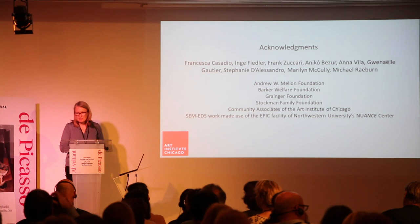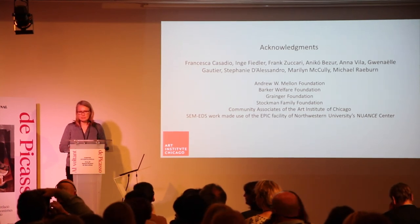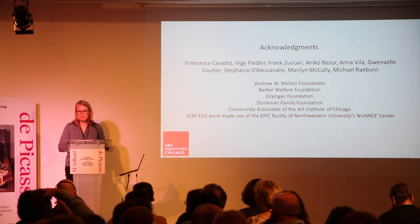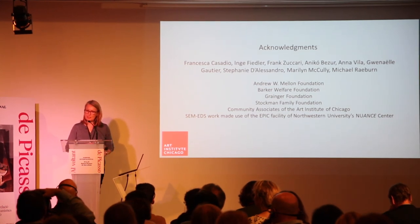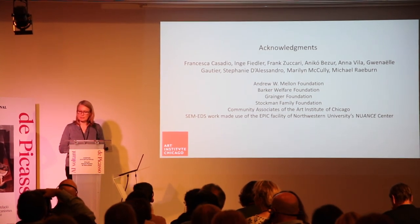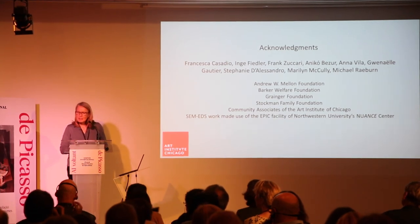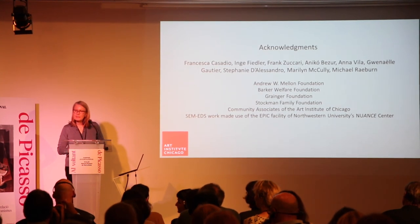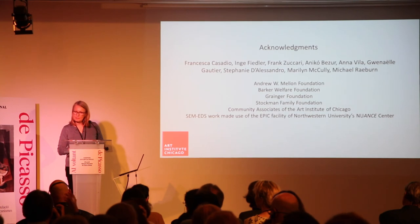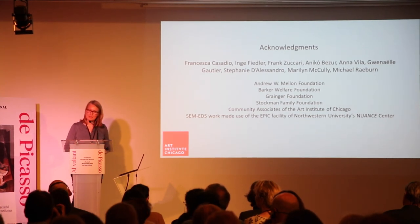My question is: did you find some exudation from copal resin on the painting? No, the surface is actually in good condition. The questioner noted that in the Meninas series they found exudation of resin in several paintings — possibly copal, though the type is uncertain. Kimberly confirmed that no such exudation was found on Still Life.